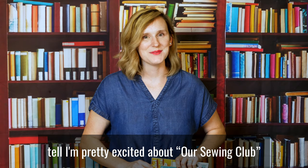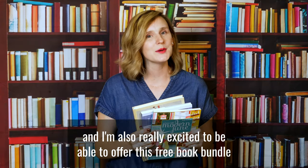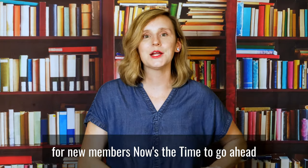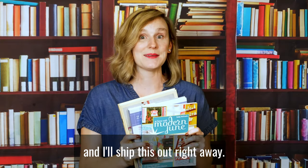If you can't tell, I'm pretty excited about Our Sewing Club, and I'm also really excited to be able to offer this free book bundle for new members. Now's the time to go ahead and enter your information so we can get you signed up, and I'll ship this out right away. Happy crafting!